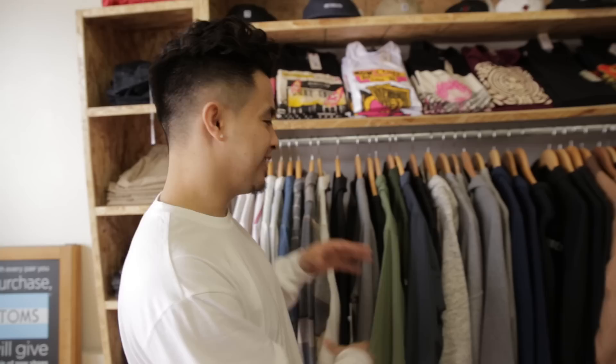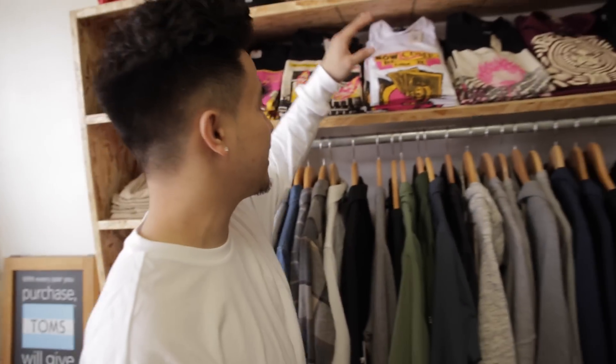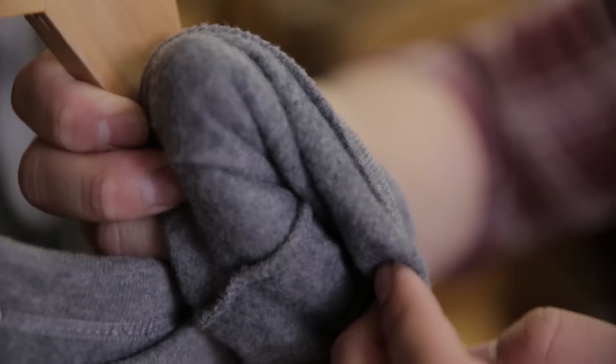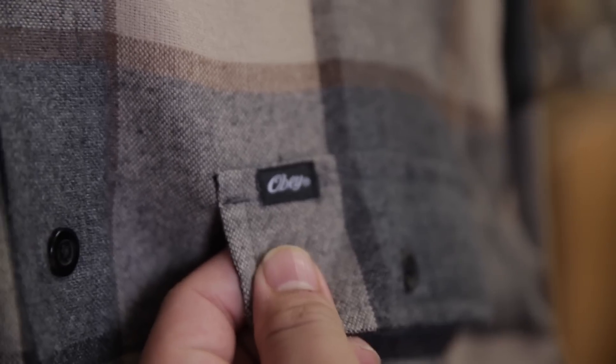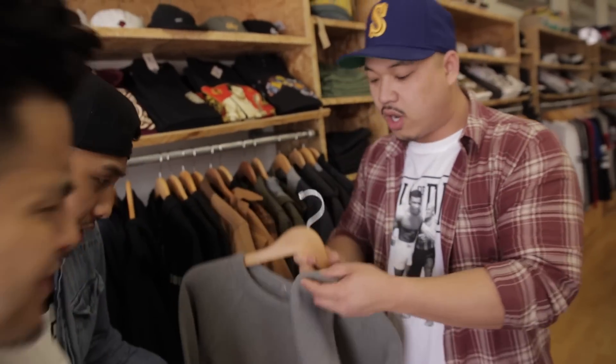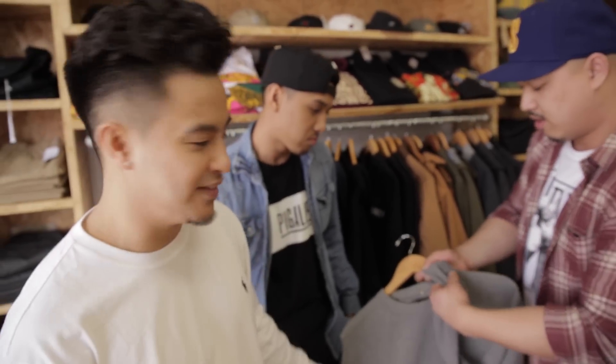Alright guys, we got one of those classic brands right here — Obey. They do a lot of cut and sew, but they also do more of those graphic tees. I've always liked Obey because of the material they use for the clothing when it comes to the cut and sew. Very simple, clean, little cut. The fact that it's really soft — y'all gotta feel it, bro. And it's not even expensive, it's 40 bucks. It's butter, baby. I can't believe it's not butter.